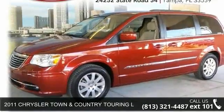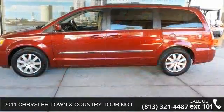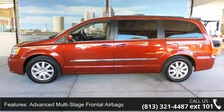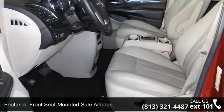Imagine yourself in this 2011 Chrysler Town and Country. If you are looking for a first-rate auto, this one could be yours today. This vehicle comes with a reliable six-cylinder engine, connected to a smooth shifting automatic transmission.